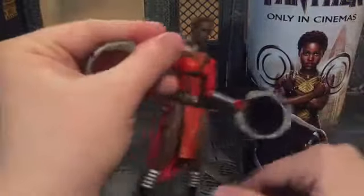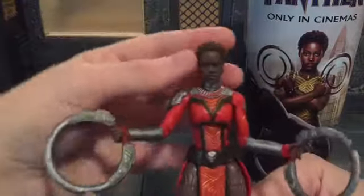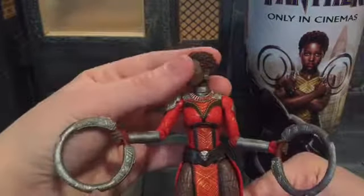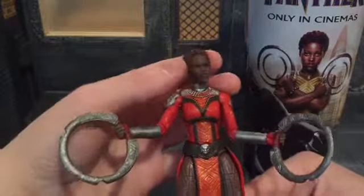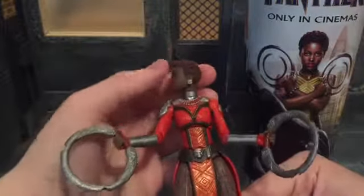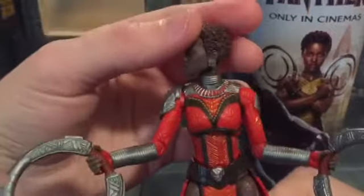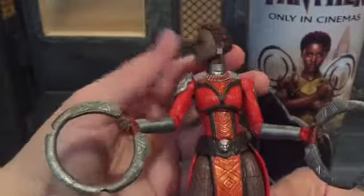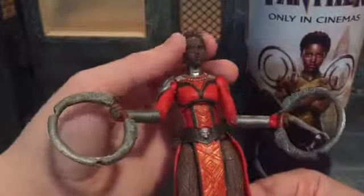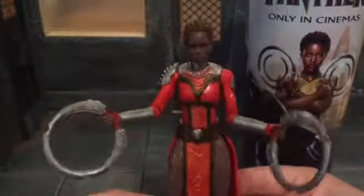The sculpting does look like Lupita Nyong'o to me, but I feel like the paint could be a little bit better. You can see her earrings there — they're actually kind of a gray, not really silver.